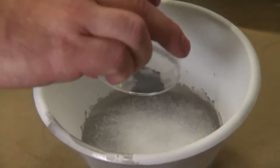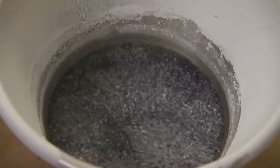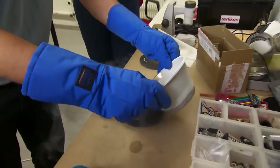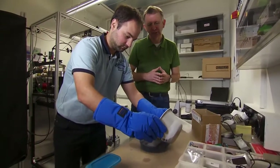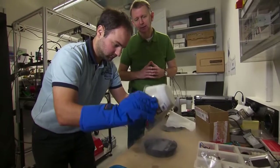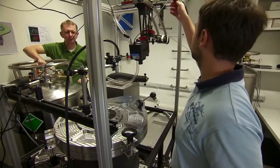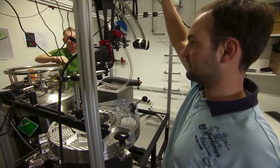And now we do some comet cooking. The liquid nitrogen is currently sitting at around minus 200 degrees centigrade, and that's keeping the water ice from evaporating and from sticking together. What we now do is tip the mixture into a sort of a mould, and that is a fake comet, ready for experimental studies.